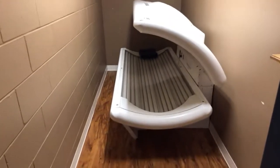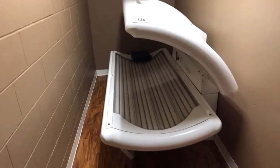We've got two sun tanning beds as well at this auction. This is a Sun Dash unit.